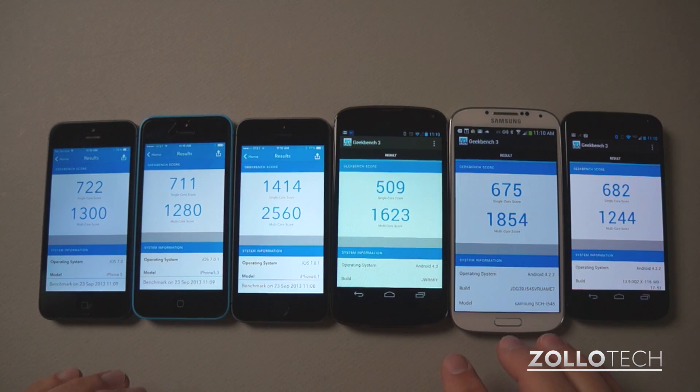As a side note, all of these are updated to the latest update available. So these two are both on Verizon, the Nexus 4 is a Google Play version, and then obviously the iPhones are iPhone versions. These are all on AT&T, but they're all on the latest operating system available for those devices on those carriers. So if you have any questions or comments regarding the benchmarks, please place those in the comments below.